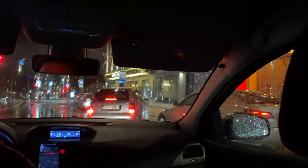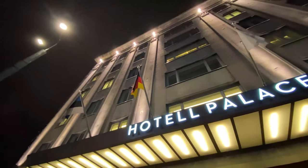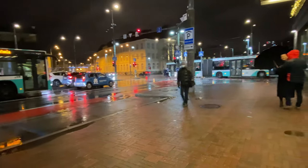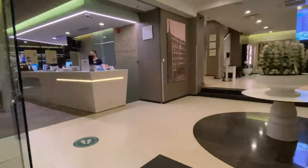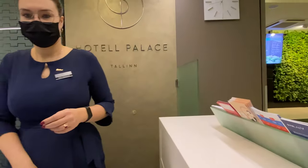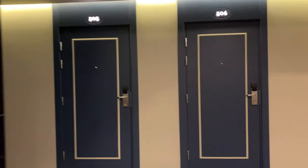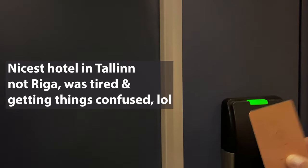Then I headed over to my hotel, the Palace Hotel. It was raining quite a bit so I just scurried inside. The check-in was pretty seamless — they do ask for your COVID card, your passport, as well as a credit card for incidentals. I just arrived and this is the Palace Hotel, one of the nicest hotels in Riga.